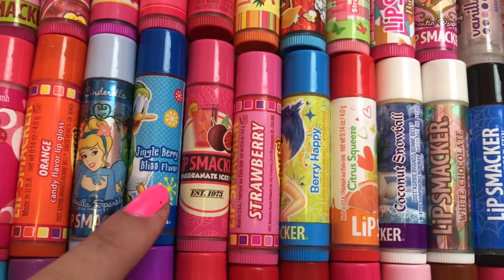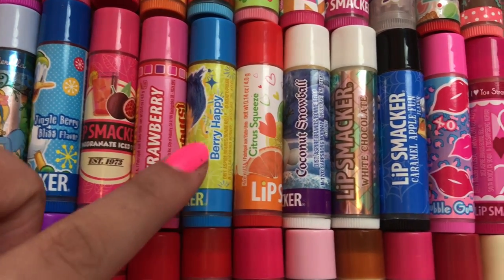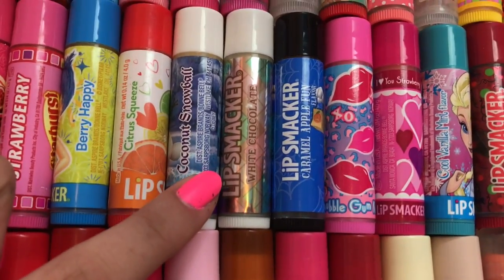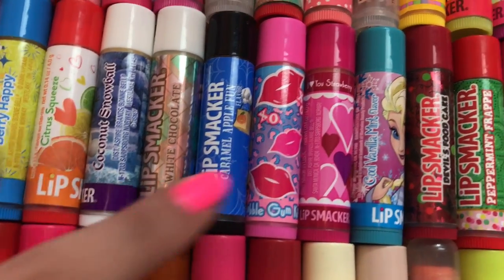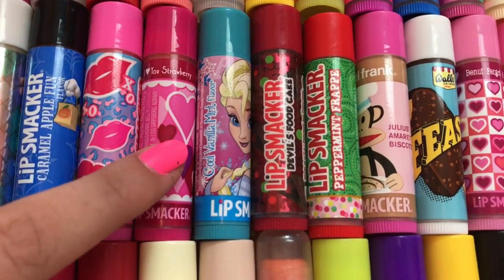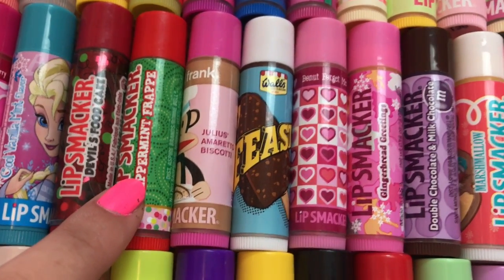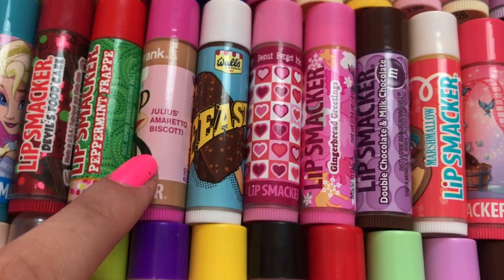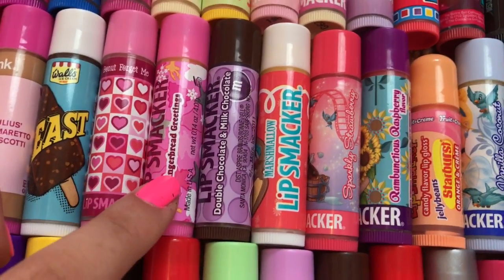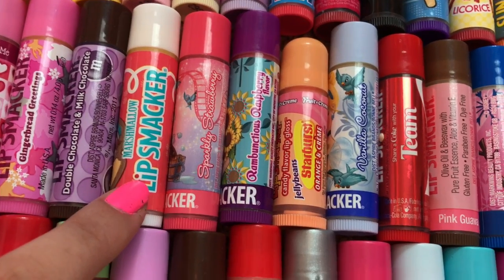Vanilla Sparkle, Jingleberry Bliss, Pomegranate Iced Tea, Starburst Strawberry, Berry Happy, Citrus Squeeze, Coconut Snowball, White Chocolate, Caramel Apple, Bubblegum Kisses, I Love You Strawberry, Cool Vanilla Mint, Devil's Food Cake, Peppermint Frappe, Julius's Amaretto Biscotti, Beast, Donut Forget Me, Gingerbread Greetings, Double Chocolate and Mint Chocolate M&M, Marshmallow.